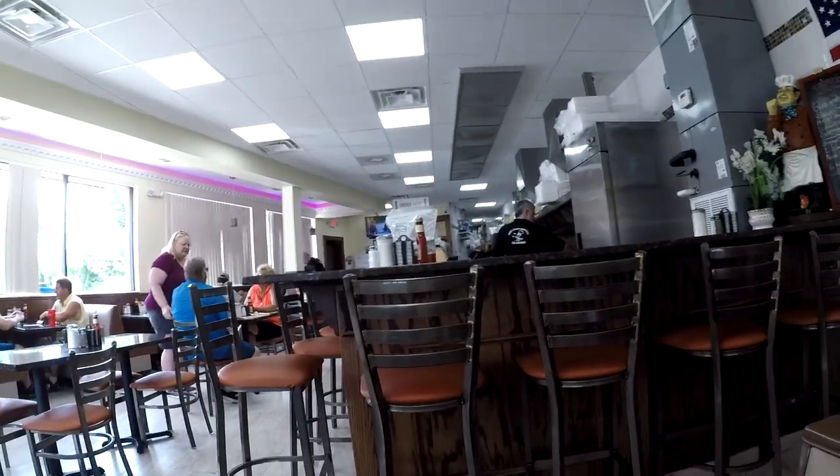Nice and cool inside — it's a hot day today so it's always great when you can eat inside. Nice interior. Got the counter there and some TVs up too. They have the World Cup game on. It looks like France beat Argentina.